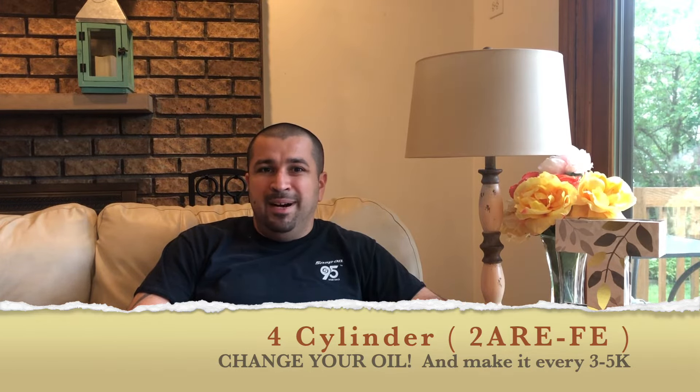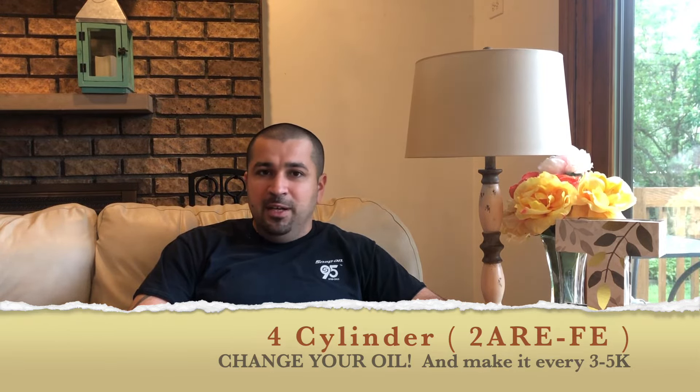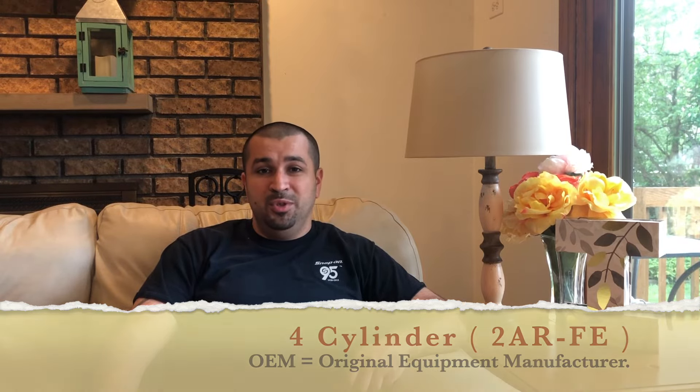First, change your oil more frequently — 10,000 miles is way too long for this engine. Change it between 3,000 and 5,000 miles. Use quality oil — in my book that's Toyota bottled oil from the dealership; it's not expensive. Buy the right oil for the car and an original filter for the car. It's five dollars — it's not worth buying some unknown aftermarket filter and having all kinds of problems.